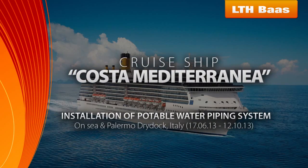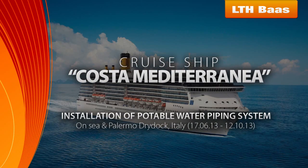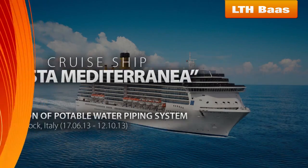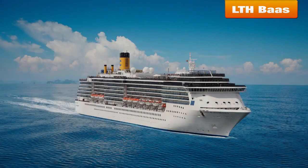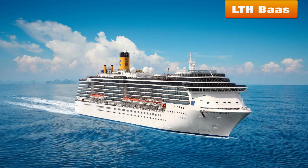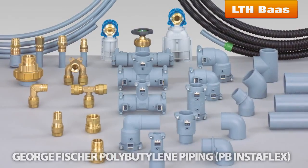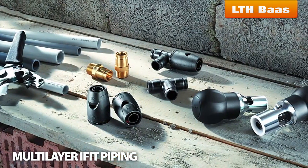Costa Mediterranean is a Spirit-class cruise ship. After 10 years of operation, it was decided to replace the copper piping system of potable water with a plastic solution throughout the whole ship, due to its ease of maintenance, long lifetime, and durability. Georg Fischer Polybutylene Piping PB Instaflex and Multilayer iFit piping was chosen.